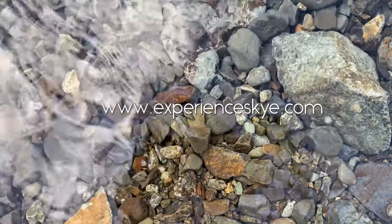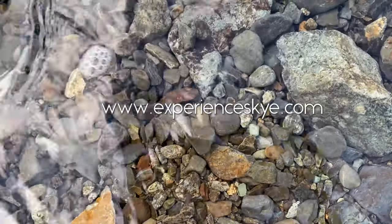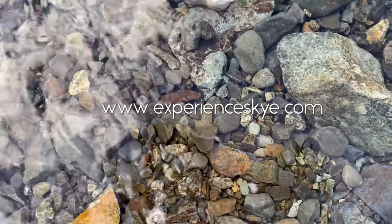All the information in this video, Google Maps and handy tips are found on our website. For more information, visit the website.